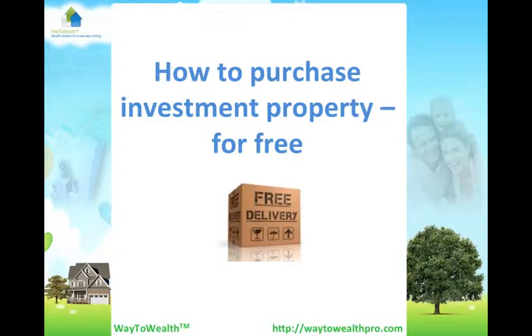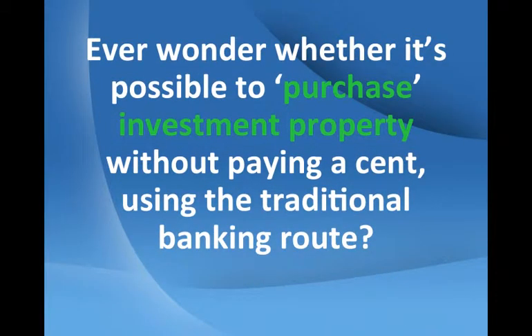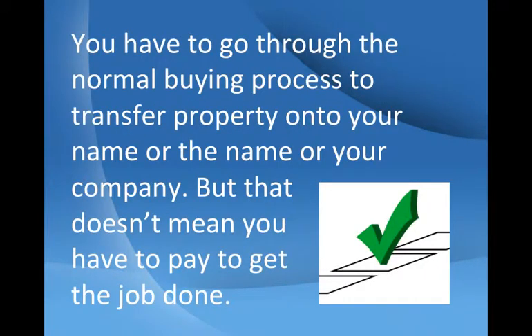How to purchase investment property for free. Ever wonder whether it's possible to purchase investment property without paying a cent using a traditional banking route? It is. You have to go through the normal buying process to transfer a property onto your name or the name of your company, but that doesn't mean you have to pay to get the job done.